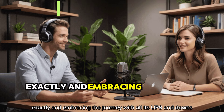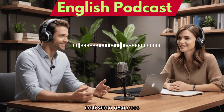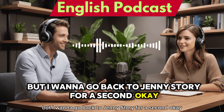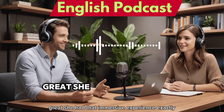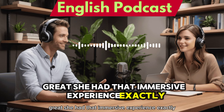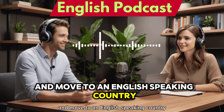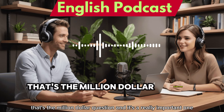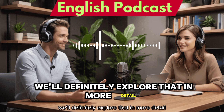We've talked about techniques, motivation, and resources. But going back to Jenny's story — she was living in London, surrounded by English all the time, with that immersive experience. What about people who can't just pick up and move to an English-speaking country? How can they create that immersion at home? That's the million-dollar question, and we'll definitely explore that in more detail.